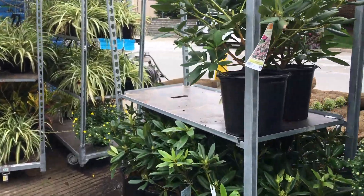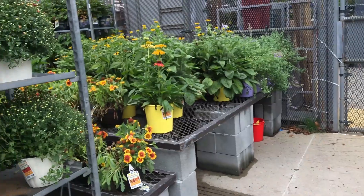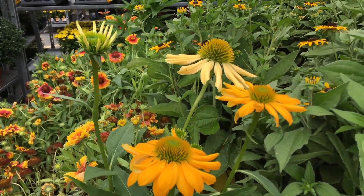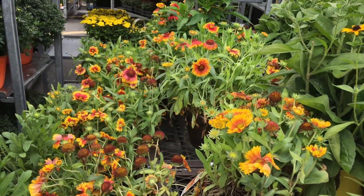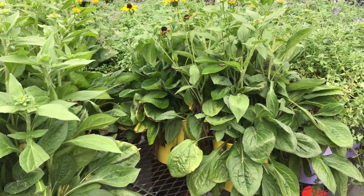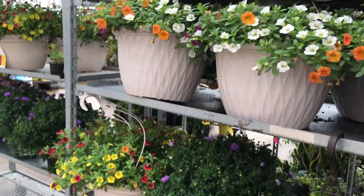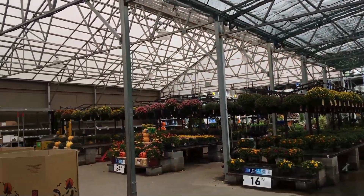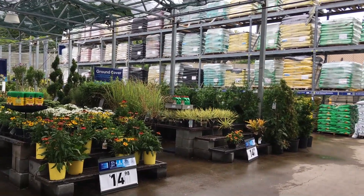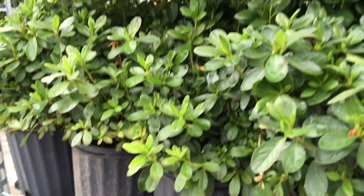Look at these rhododendrons — they're $36. They also have perennials, advertising fall color, and they have these Proven Winners containers. They also have azaleas — these are pretty.